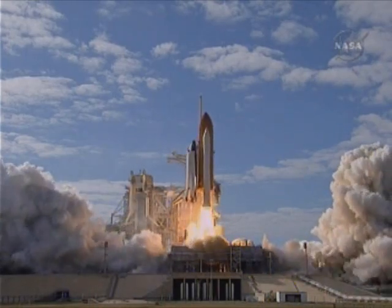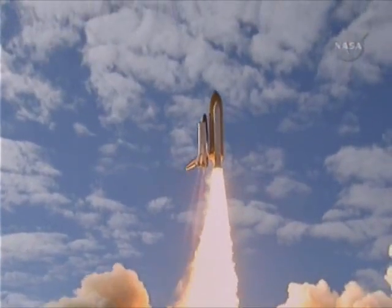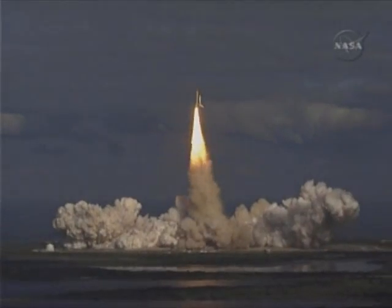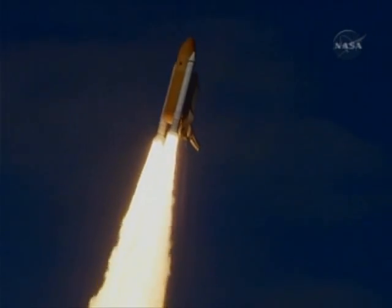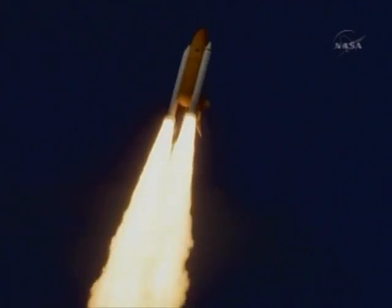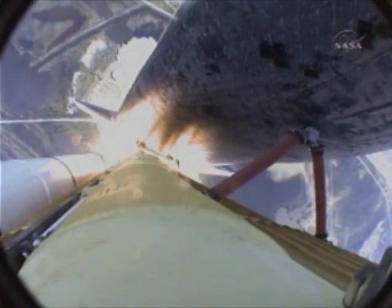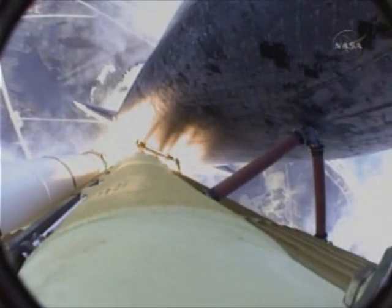And liftoff of Space Shuttle Atlantis on a mission to build, resupply, and to do research on the International Space Station. Houston now controlling. Atlantis begins its penultimate journey to shore up the International Space Station. Atlantis now in the proper alignment for its eight-and-a-half-minute ride to orbit. Four-and-a-half million pounds of hardware and humans taking aim on the International Outpost.